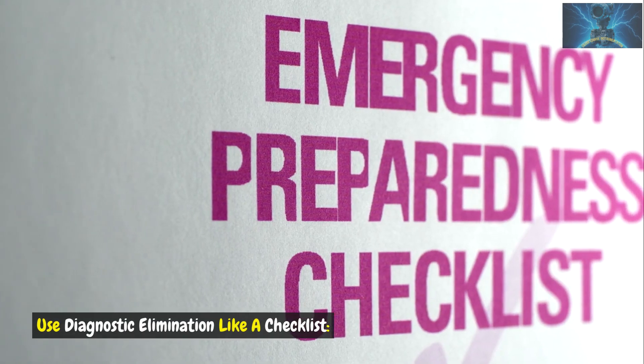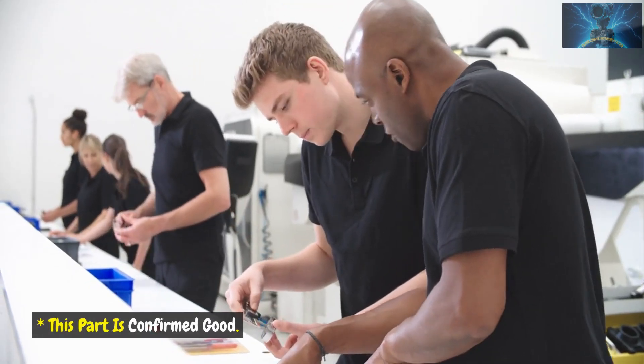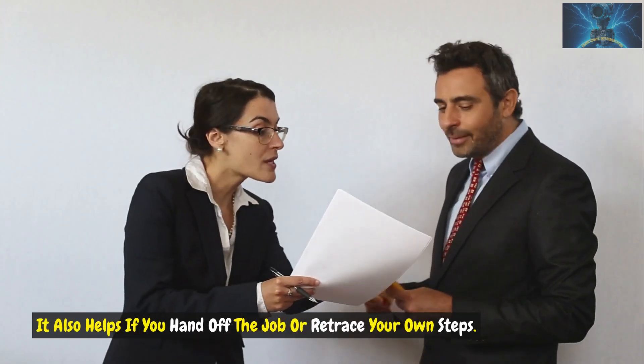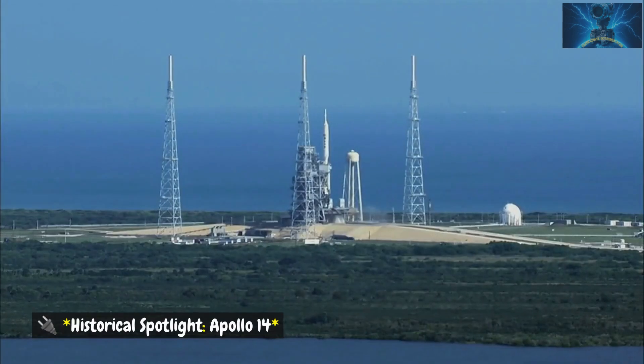The power of elimination. Use diagnostic elimination like a checklist: this is working, that's not, this part is confirmed good, that test was inconclusive. Elimination keeps your focus on facts and prevents emotional decision making. It also helps if you hand off the job or retrace your own steps.